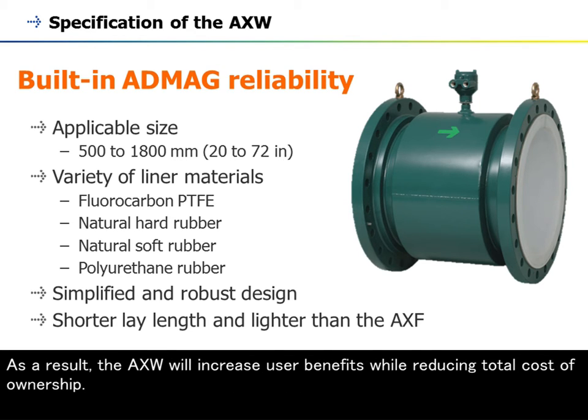As a result, the AXW will increase user benefits while reducing total cost of ownership.